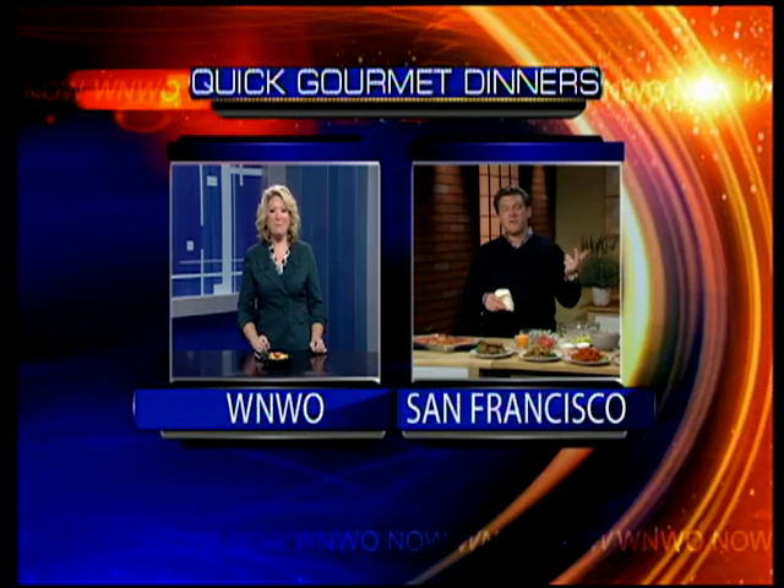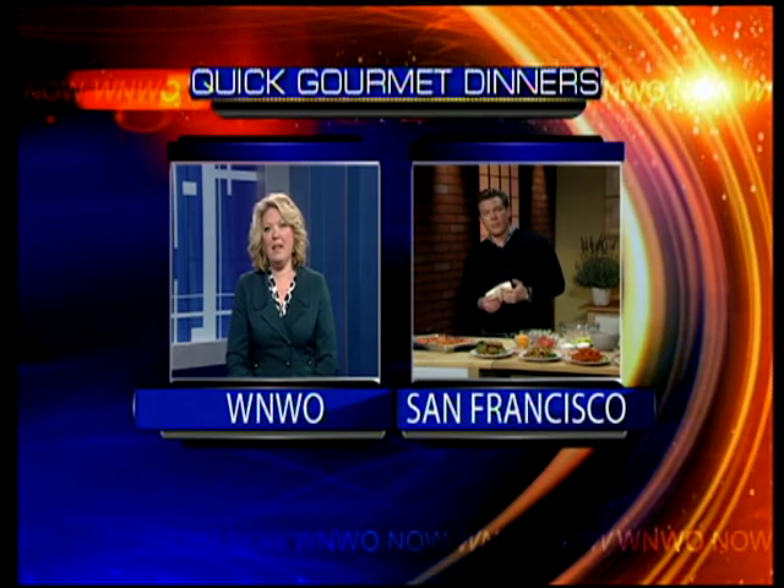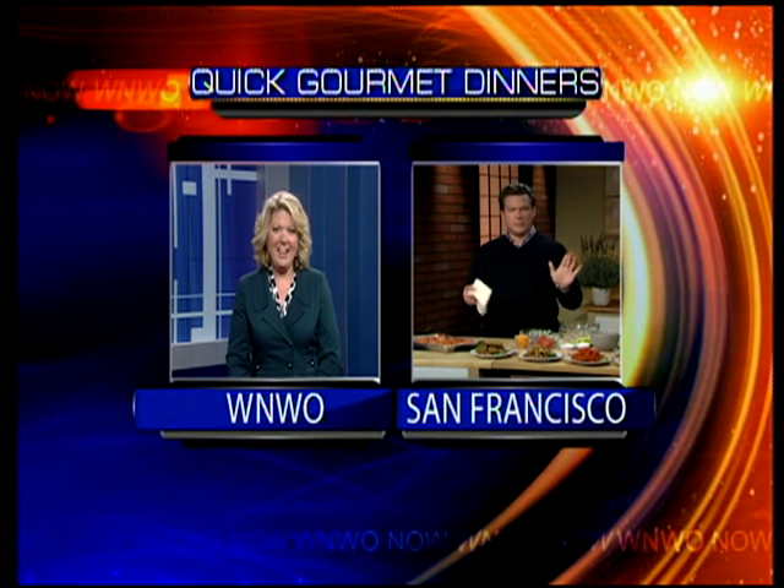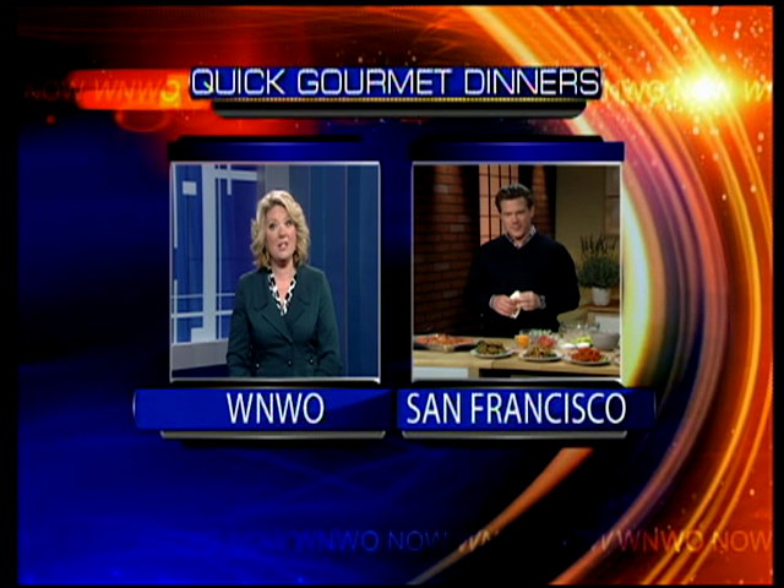If you go on the Facebook page — Facebook forward slash Alexia Foods — check them out. I think it's a very interesting company. They have all-natural products and some organics, so from a parent's standpoint, you can really get behind that. Tyler, thanks so much for being here, and I know the sweet potatoes are going to make it into my dinner menu as well. If anybody needs a recipe, just go to our website at wnwo at northwestohio.com.